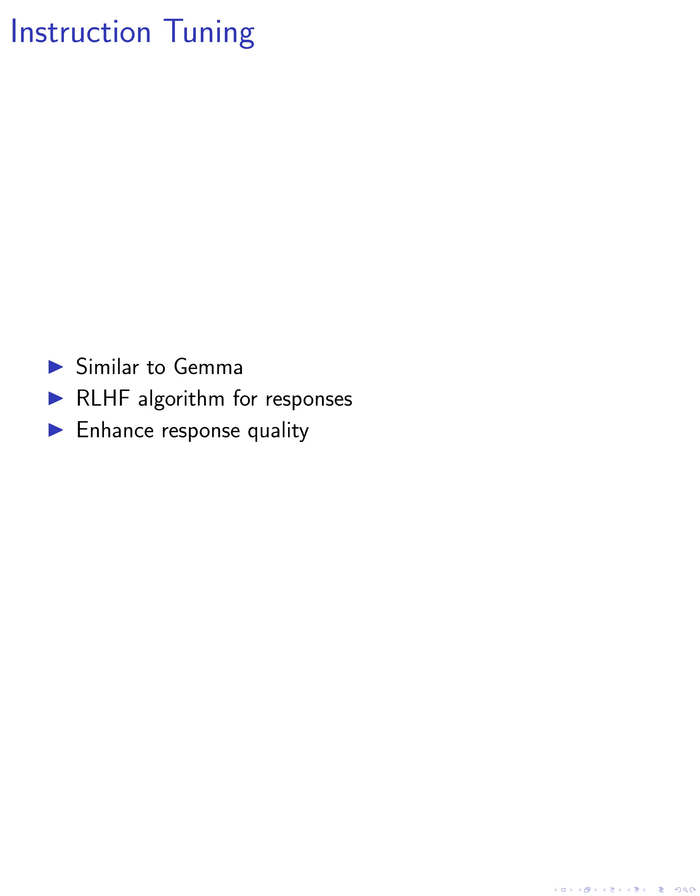Moreover, we highlight the inference speed advantages of recurrent Gemma over traditional transformers. Recurrent Gemma demonstrates a significantly smaller state size on long sequences and the ability to efficiently generate sequences of arbitrary length, overcoming memory limitations present in previous models like Gemma.